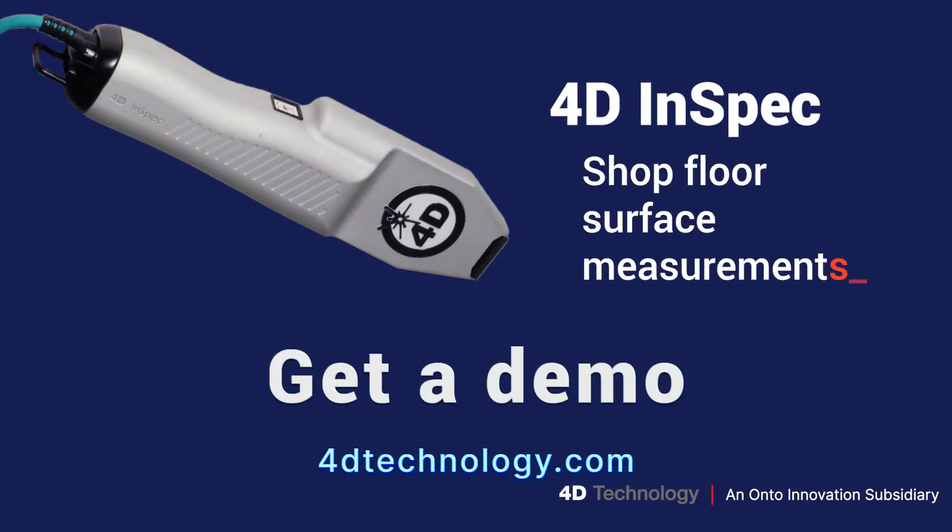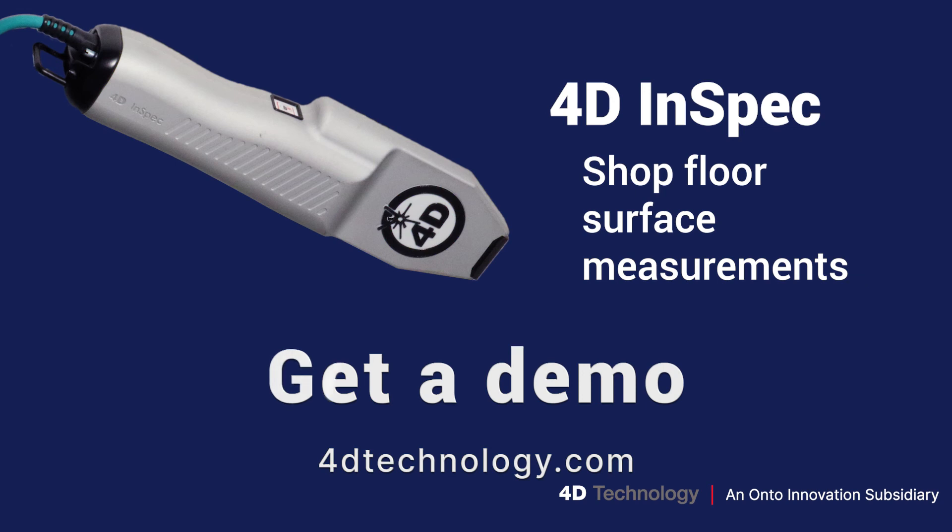4D InSpec — shop floor surface measurements. Get a demo at 4Dtechnology.com.